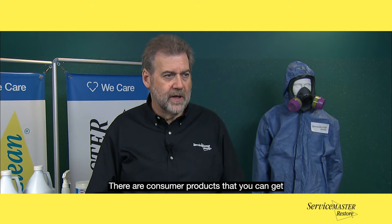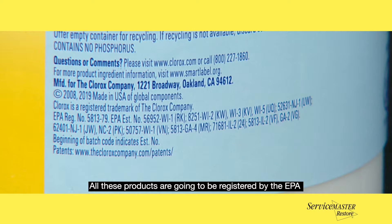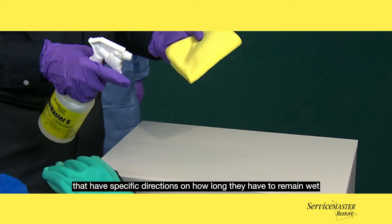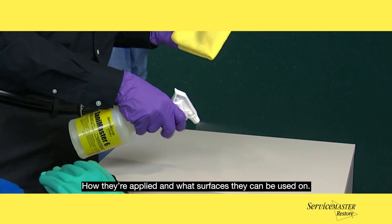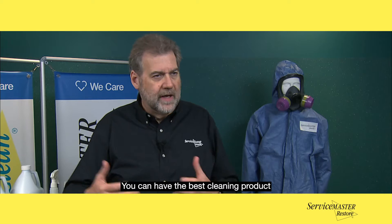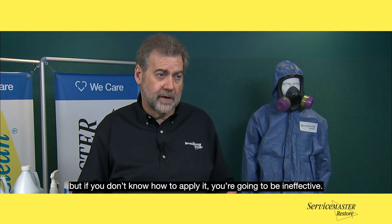There are consumer products that you can get that are almost as effective as our professional products. All these products are going to be registered by the EPA, with specific directions on how long they have to remain wet, how they're applied, and what surfaces they can be used on. You can have the best cleaning product, but if you don't know how to apply it, you're going to be ineffective.